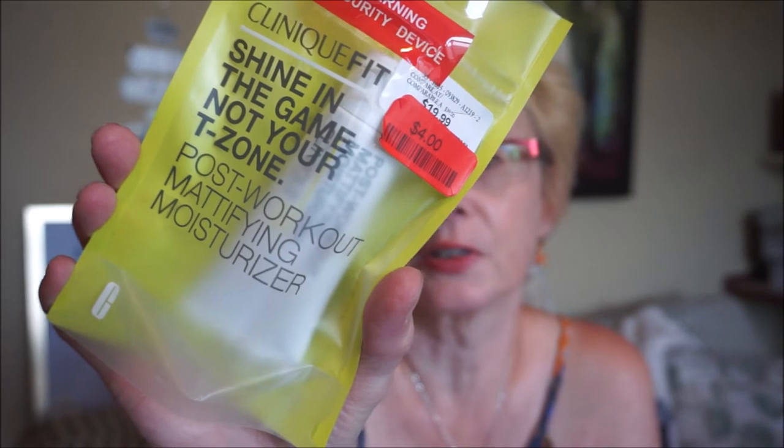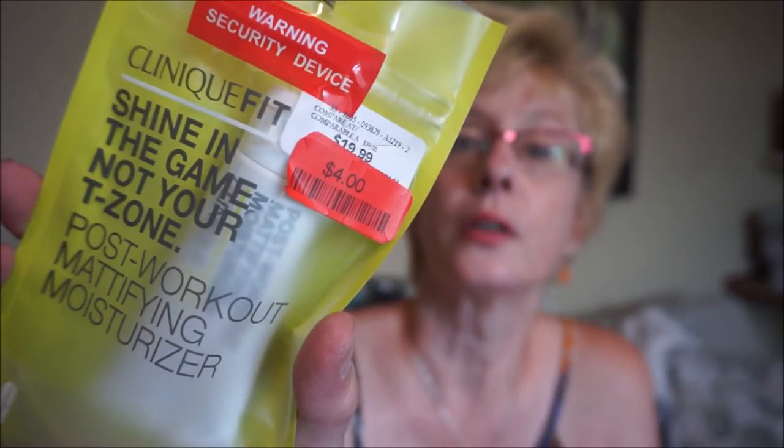I found this in the clearance section — it's the Clinique post-workout mattifying moisturizer. It's usually about $40 retail, probably more, and I got it for $4 in clearance. I do have dry skin but in the summertime when it's really hot, humid, and sweaty, I like my T-zone to be a little more matte. For that price I might as well give it a try.